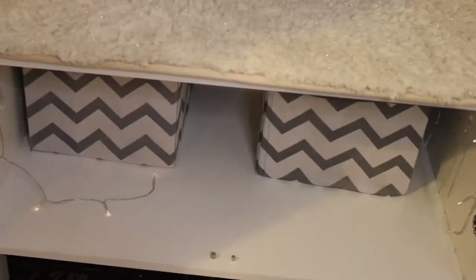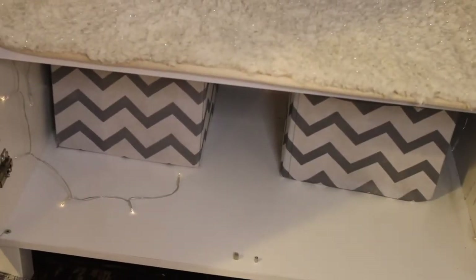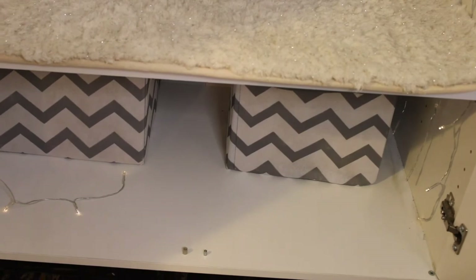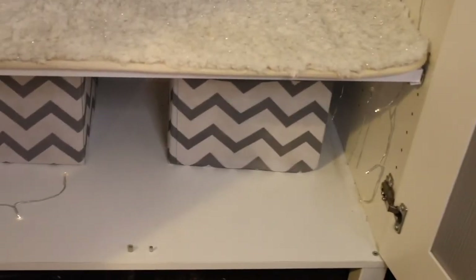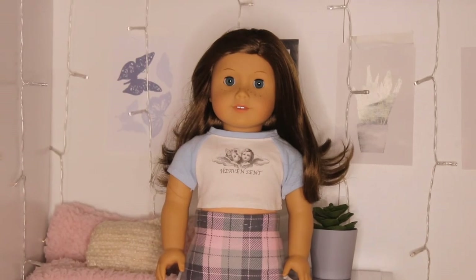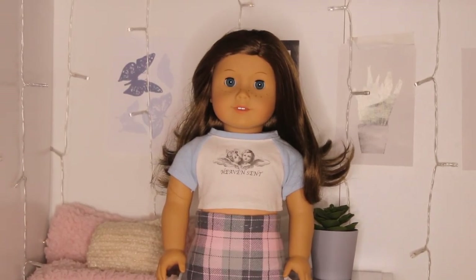This last area is similar to the top but even more boring because there's no plant — it's just bins of accessories and clothing. That's it for today's video! I'm really happy with the results and so grateful I was able to make this dollhouse. Thank you to my parents for making it happen. Thank you guys for watching — bye!